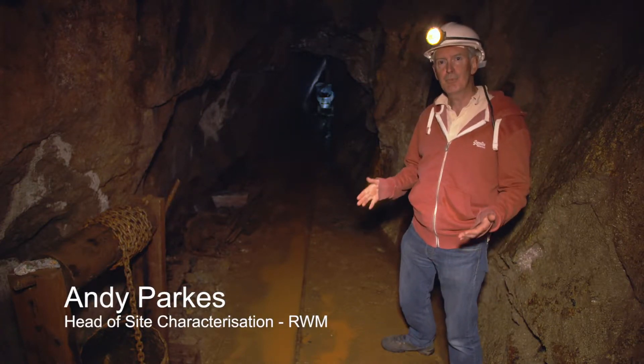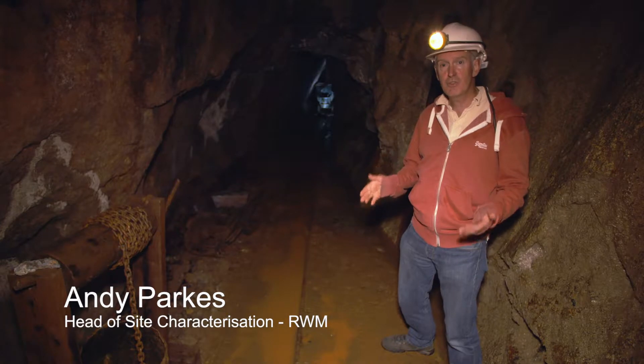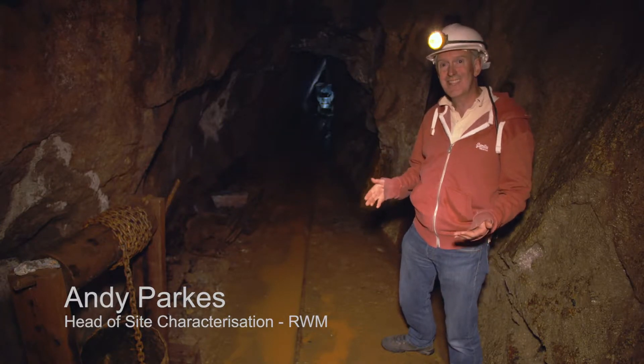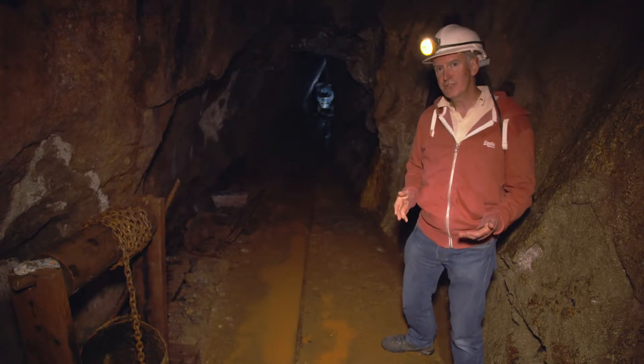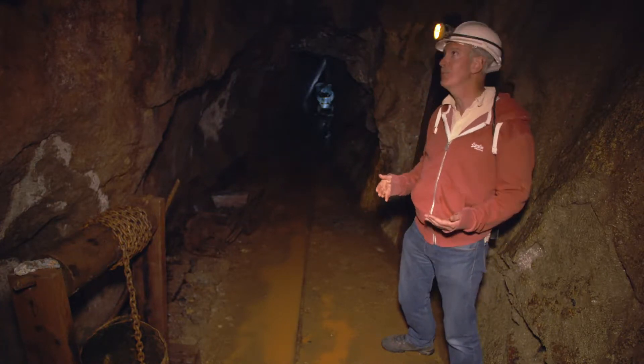This small tunnel, deep below a Cornish hill, was driven by miners to extract tin from a vein that ran through here. Remnants of the vein still exist above my head.